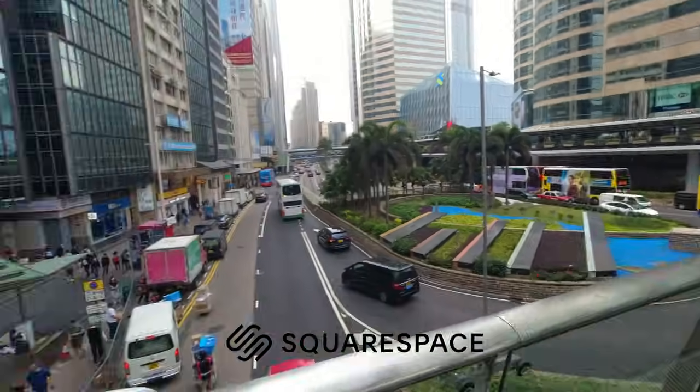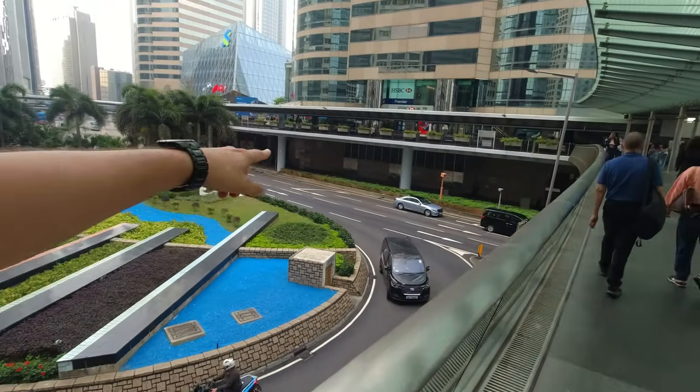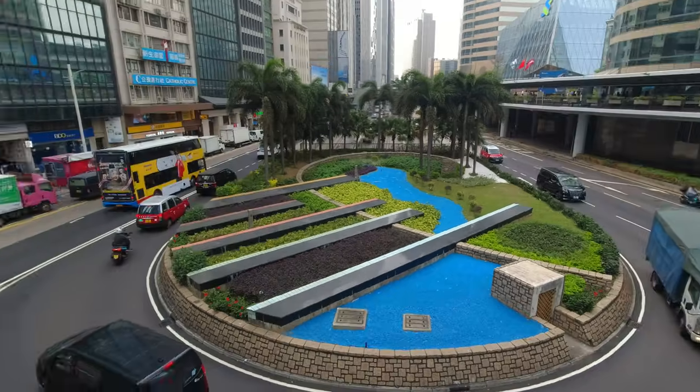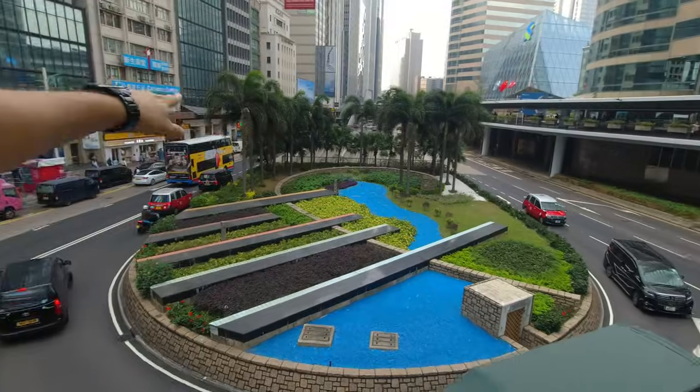This episode is brought to you by Squarespace. I am currently in central Hong Kong trying to find a bus that will take me to the southern end of Hong Kong Island. We are going to visit some outskirts area — I'm very excited to see a different side of Hong Kong. I think there's a bus station down here where we can find a bus — one of these double-decker buses.